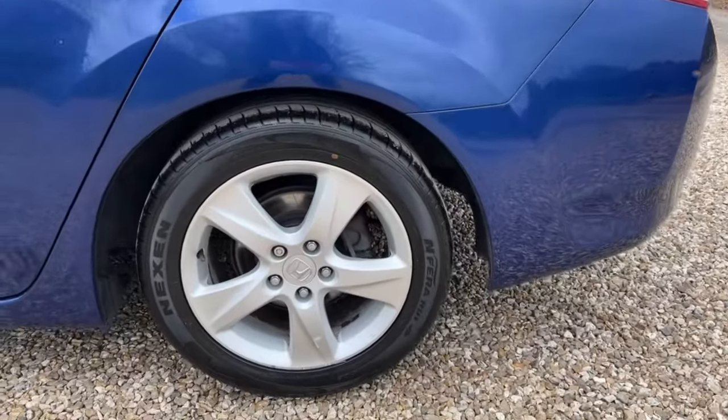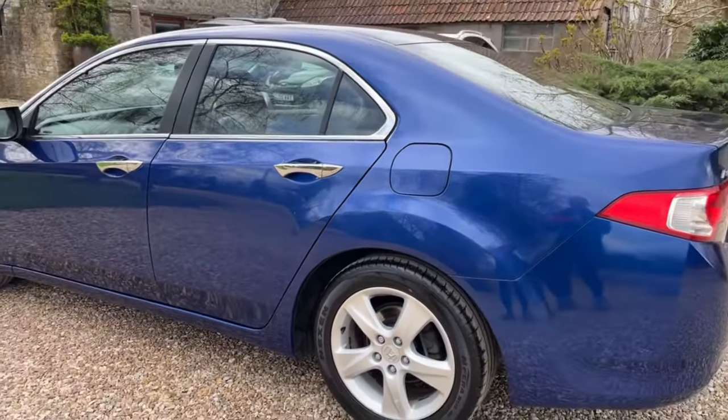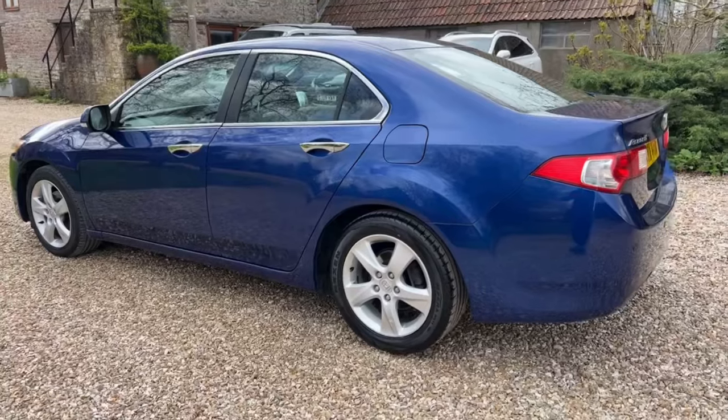Near side rear alloy, very good — just the tiniest light bit of curbing at the bottom of one spoke, and around the back.